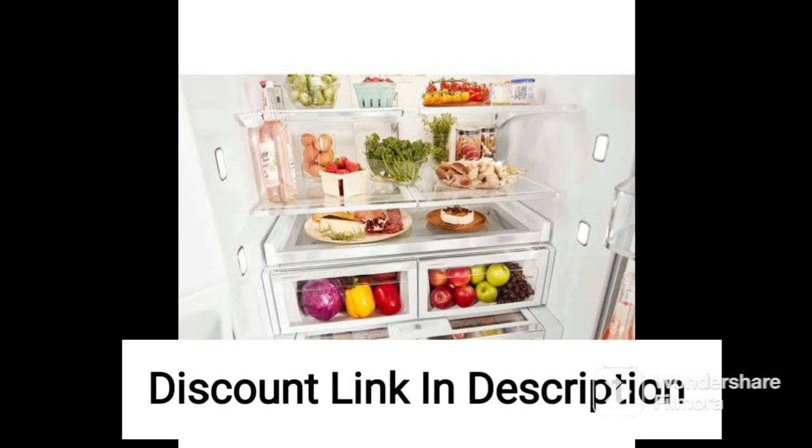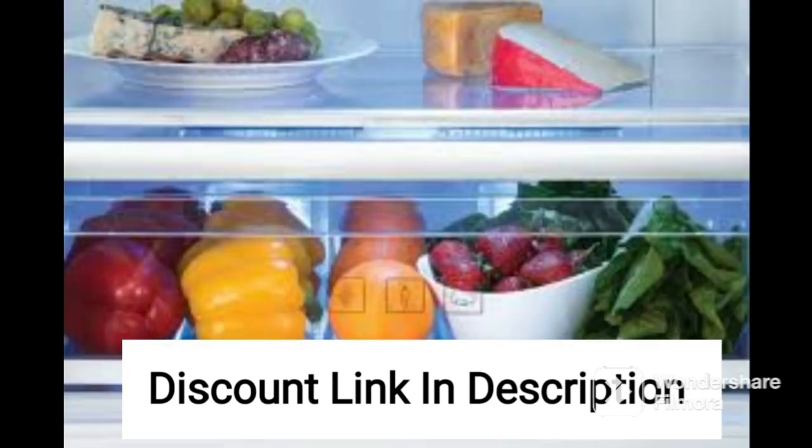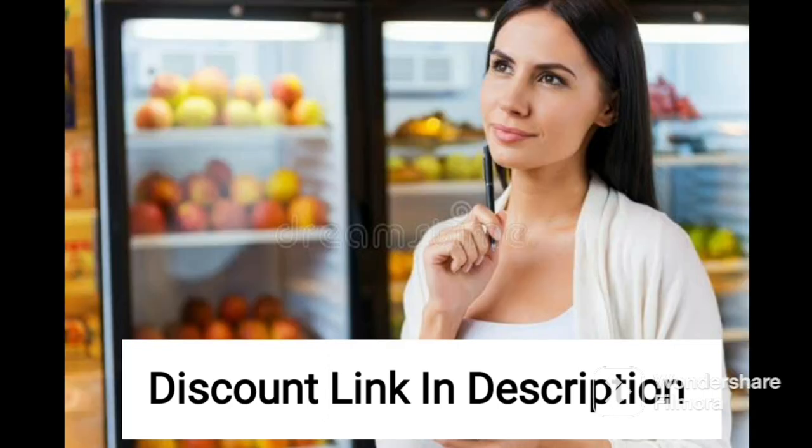The frost-free technology ensures that there is no buildup of ice, making maintenance hassle-free. The Haier 531L refrigerator is also convertible, allowing you to use the freezer compartment as a fridge when you need extra space for storing food items.